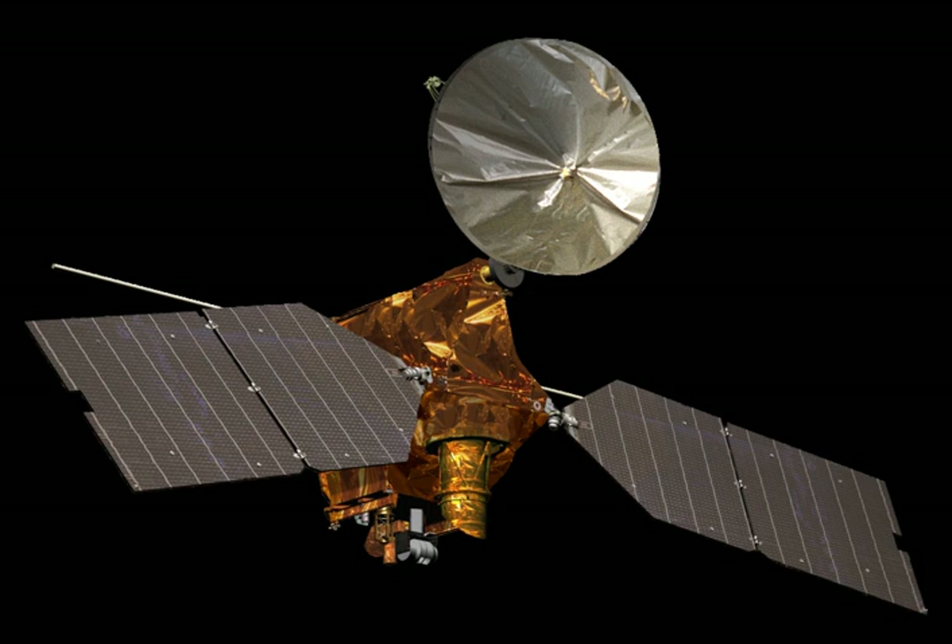MRO contains a host of scientific instruments such as cameras, spectrometers, and radar, which are used to analyze the landforms, stratigraphy, minerals, and ice of Mars. It paves the way for future spacecraft by monitoring Mars' daily weather and surface conditions, studying potential landing sites, and hosting a new telecommunications system. MRO's telecommunications system will transfer more data back to Earth than all previous interplanetary missions combined, and MRO will serve as a highly capable relay satellite for future missions. It has enough propellant to keep functioning into the 2030s.